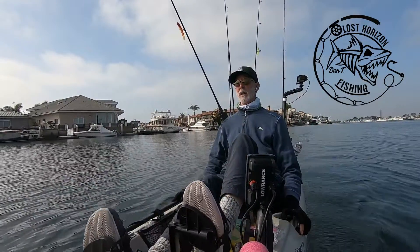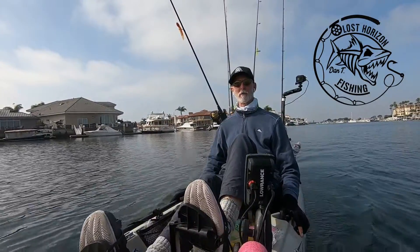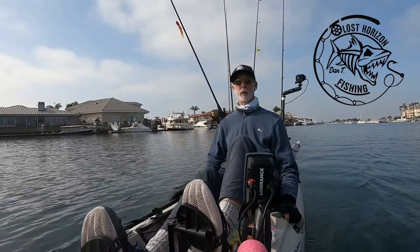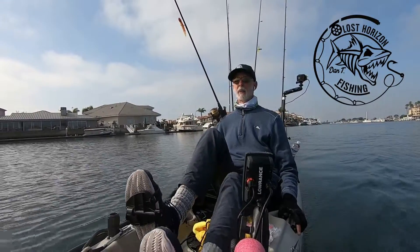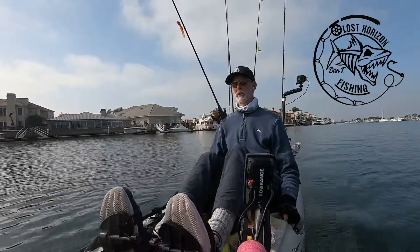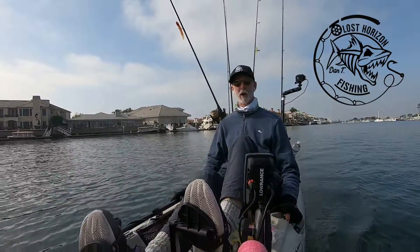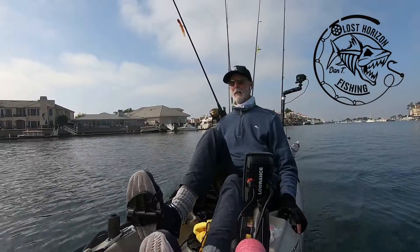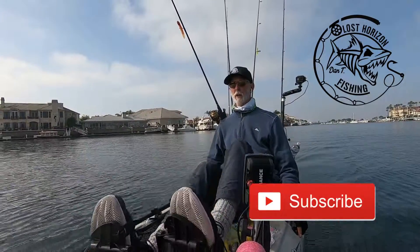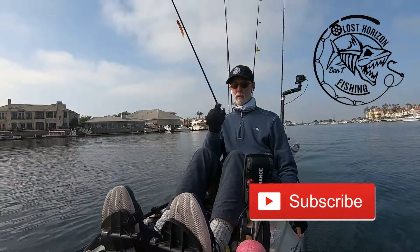I'm gonna call it a day — been out on the water for about four or five hours, caught plenty of fish. Got four or five spotties, a couple of halibut, and three sand bass, and one of those sand bass wasn't bad. The only bummer of the day is that last halibut — when I released him he was bleeding a little bit and I have my doubts about how he's going to survive. Hopefully he swam away strong, but I'm still worried. As always, I thank you guys for joining me on the vlog today — if you haven't subscribed yet to Lost Horizon Fishing, why not do it now? I'll see you out on the water.